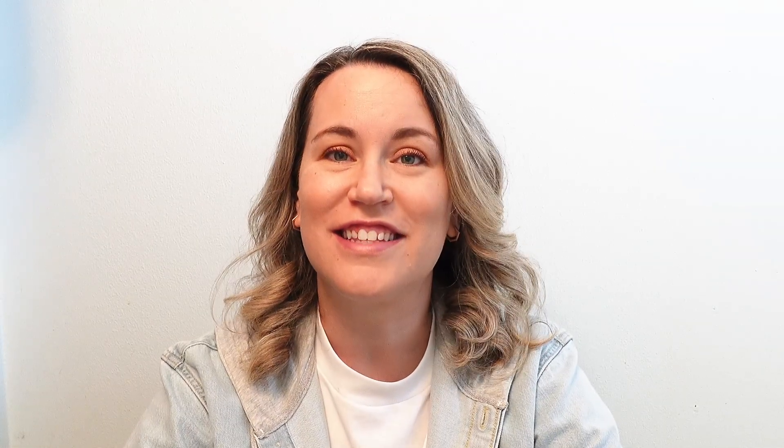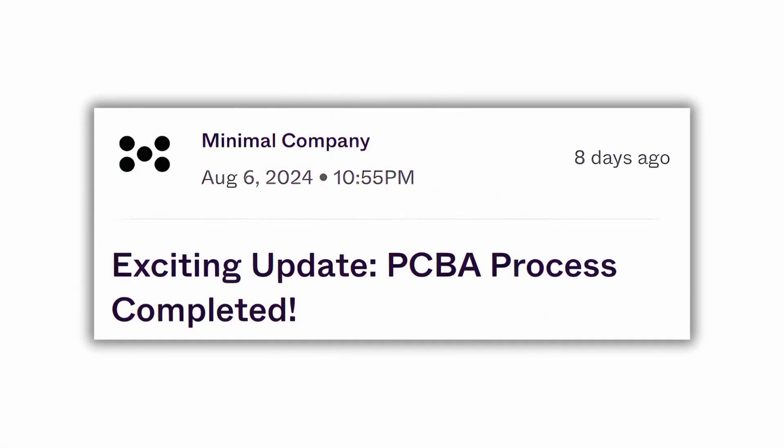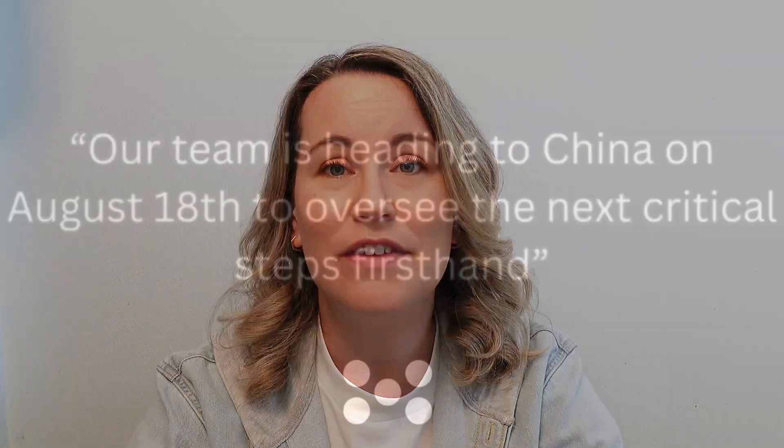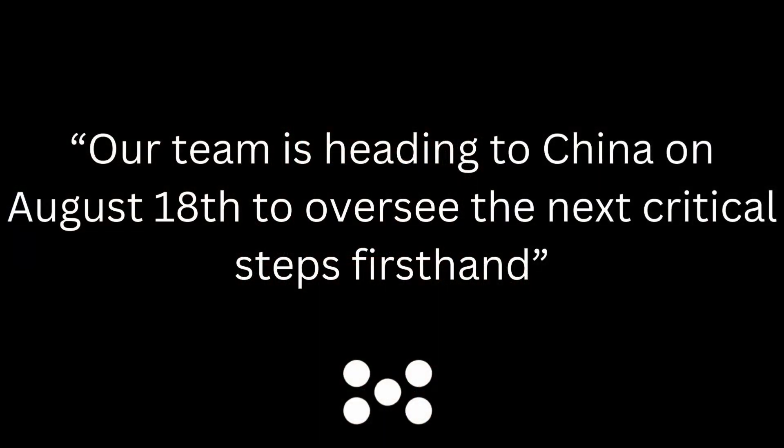This week there have been some important updates. On August 6th, they released an update stating that the PCBA — the printed circuit board assembly — step is complete. This is great news. They also added an image, and as you can see here, this gives some reassurance that the phone is heading towards production. They also stated in this update that they will be leaving for China on August 18th.